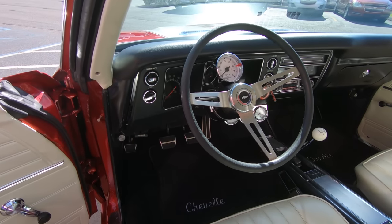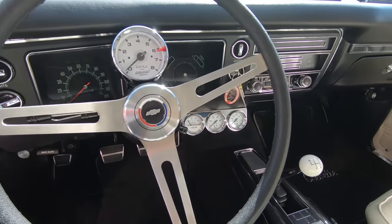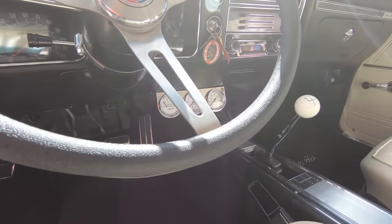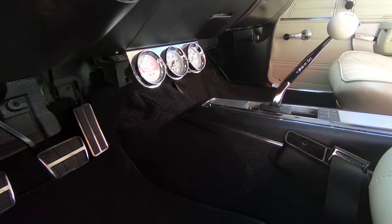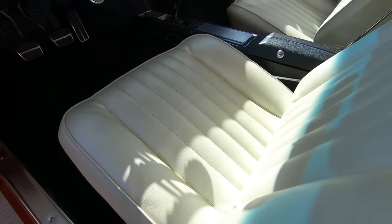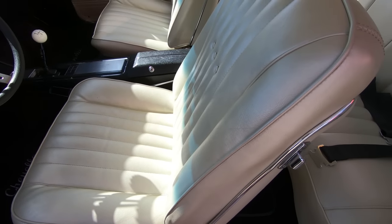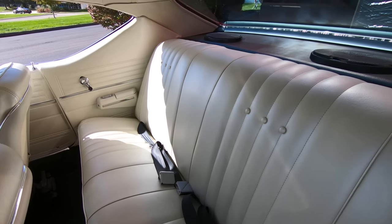We've got a great looking steering wheel on there. We've got a set of gauges down there underneath the dash. We've got a Hurst shifter in the center console. The carpeting is looking sweet. She is a beauty. We've got great looking vinyl on the seats. We've got seat belts in the front and in the rear — you've got to strap those kitties in.